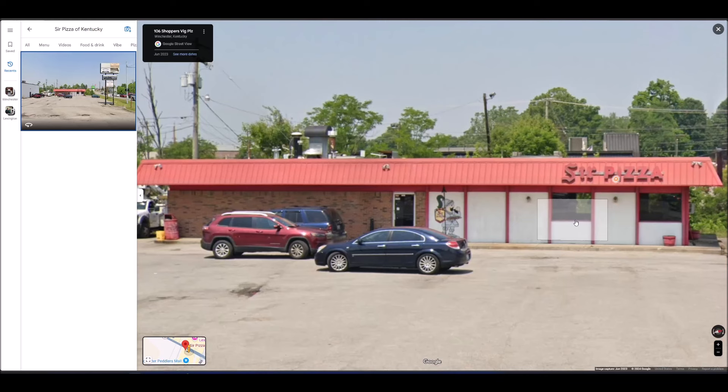Welcome to another lunchtime review. I have not been to Sir Pizza here in Winchester since I was a little kid. I think we went to Little Caesar's Pizza when I was a kid for a church group, and this was the building it was in back then. The reason I haven't been since is it's kind of run down and never was that clean looking.